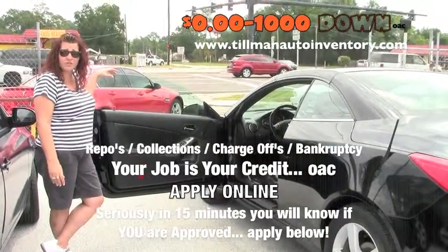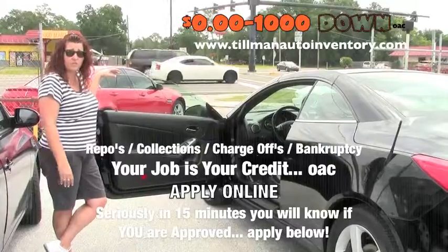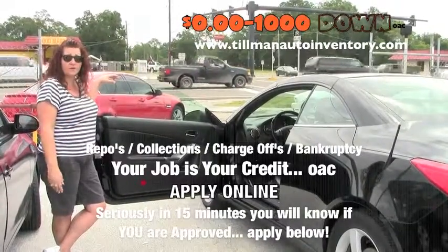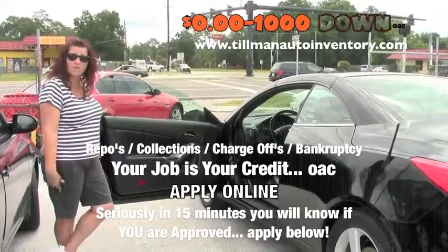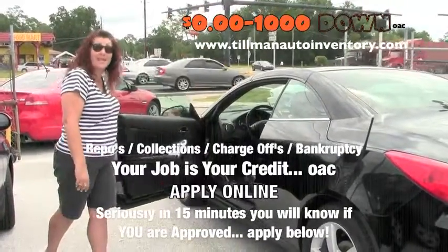Give me a call at 294-1889 and ask for Diane. If you have any questions whatsoever, don't worry about the credit — let me worry about it. I know what banks deal with certain things. Give me a call at 294-1889 and do that credit app ASAP.